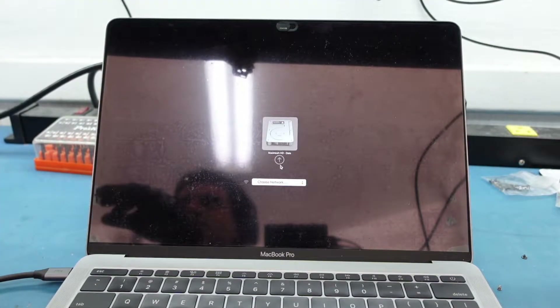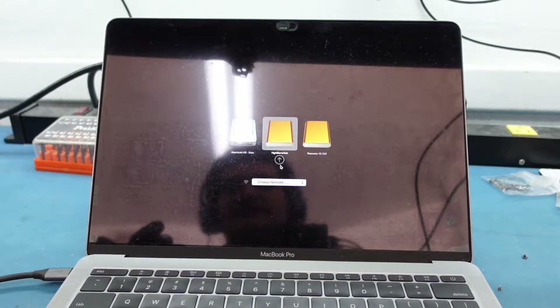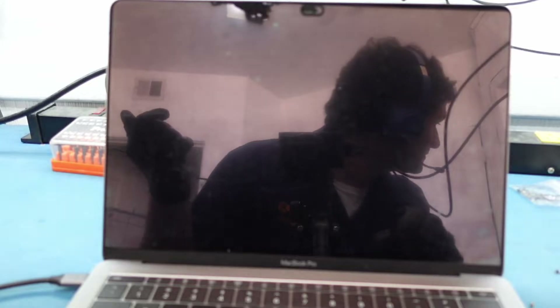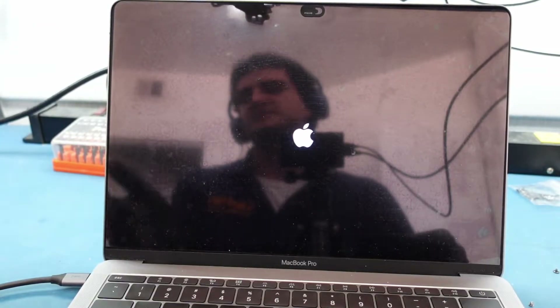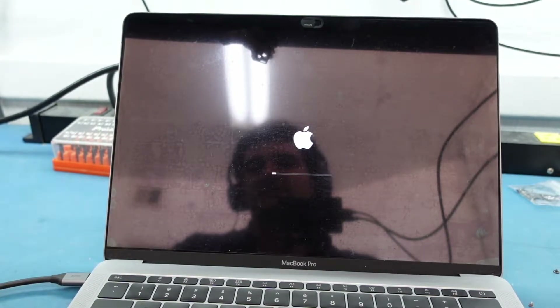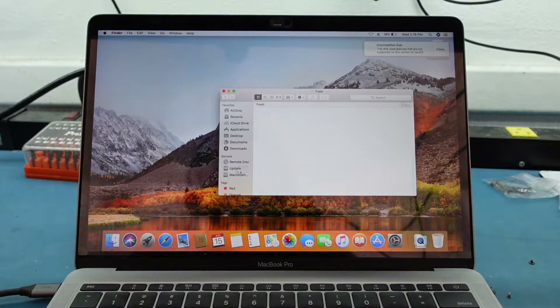We have a High Sierra tester here which is really good, especially for extracting data. It sees data sometimes when Catalina or Mojave won't. We boot and it says 'your computer started restart because of a problem, press a key or wait a few seconds to continue.' Because it just had a problem it keeps throwing a fit — most likely a bad drive in there. We get an incompatible disk warning because this is an earlier OS, but we do see some drives here — we see Update and we see Macintosh HD.